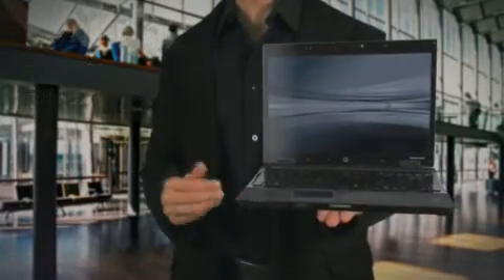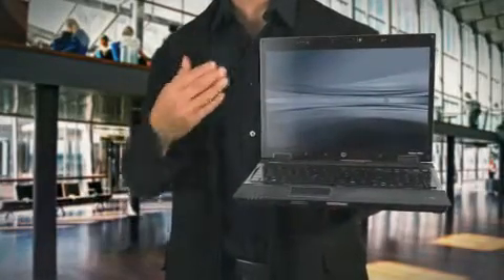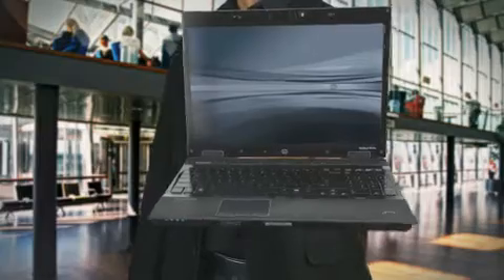There's only one company and one mobile workstation that delivers the performance and reliability I need: the HP EliteBook Workstation Series.